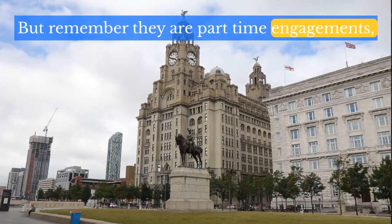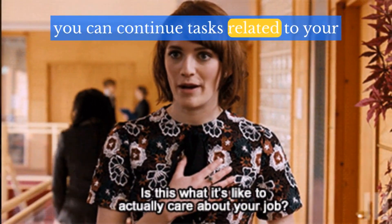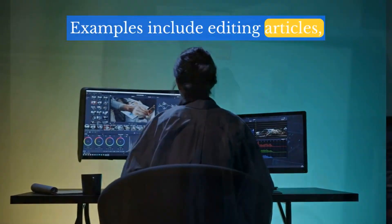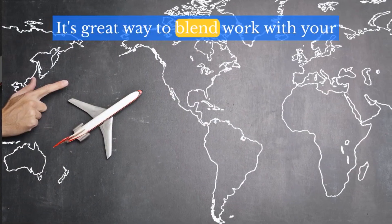But remember, these are part-time engagements. Remote jobs are also an option. While in the UK, you can continue tasks related to your existing overseas job. Examples include editing articles, managing social media, providing technical support, or participating in online collaborations. It's a great way to blend work with your travel experience.